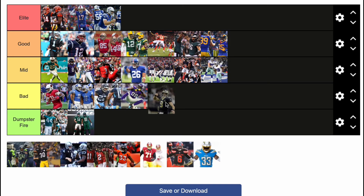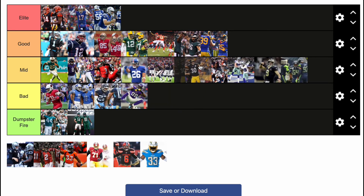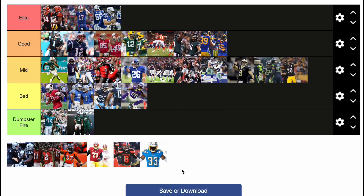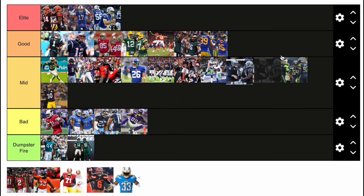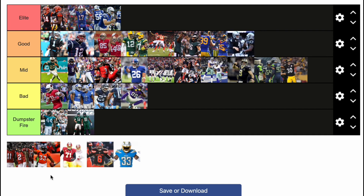Now we got the Saints — those are mid, kind of boring. Seahawks — I gotta say mid. People give them too much hate but I actually kind of like them. Steelers — I gotta say mid again. They're good classics but they're not really it. The Raiders — boring but classics, so I gotta give those ones good.